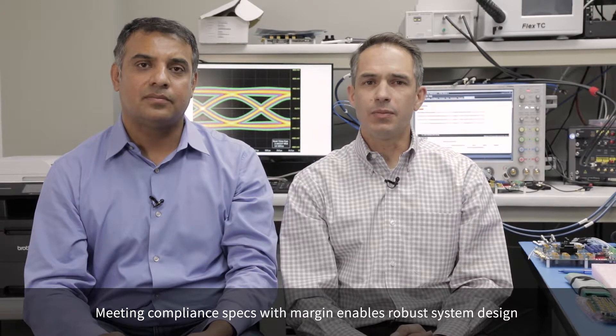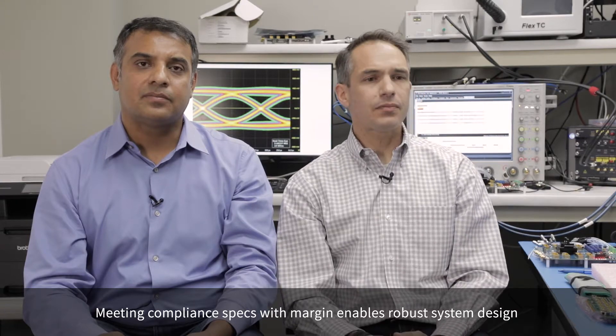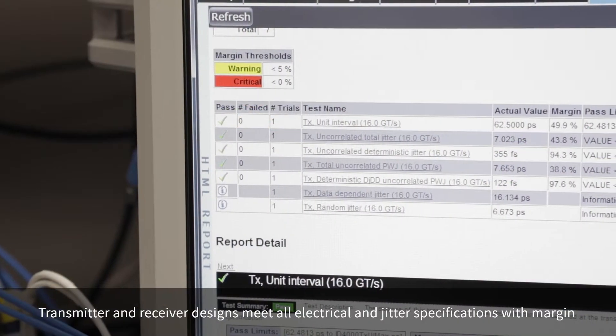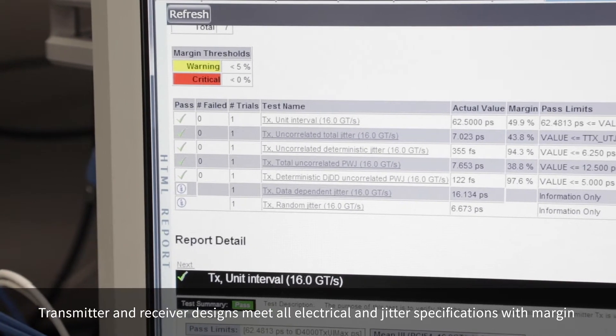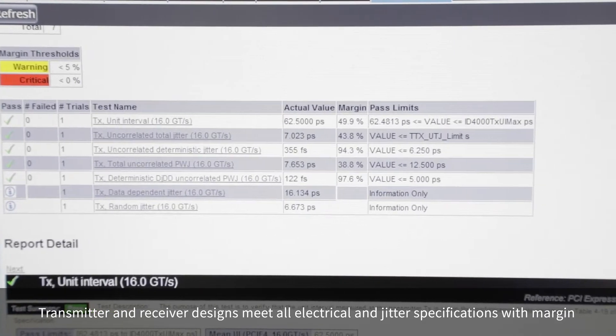While using our ARIES smart retimer, behind me you can see some of the equipment that we're using. We have a bit array tester that's generating a compliant waveform, which is being received by our ARIES retimer.